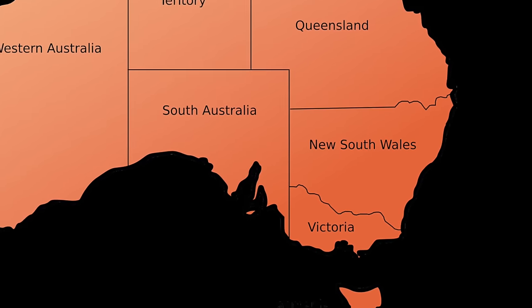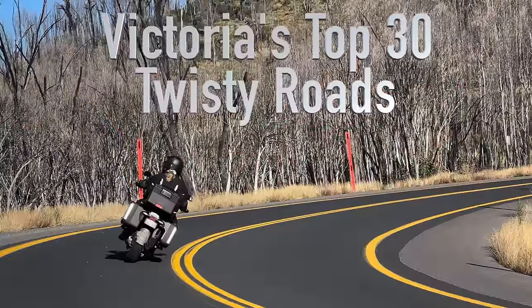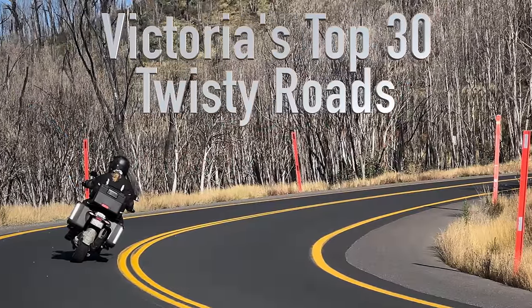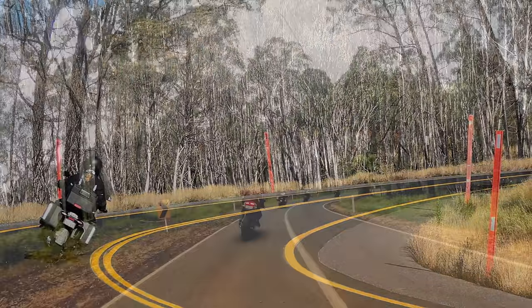I wanted to do this video to share with you what I think are some of the best riding roads in Victoria. Being from New South Wales, our knowledge won't be as good as the local Victorians who would have ridden a lot more roads.